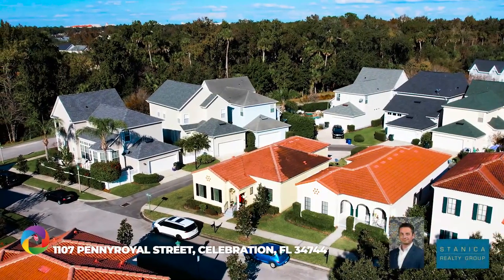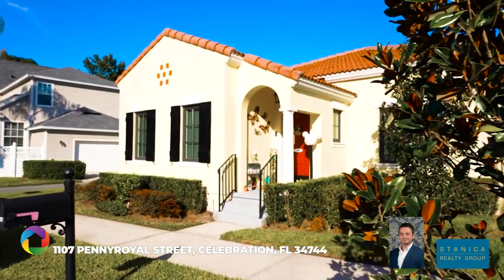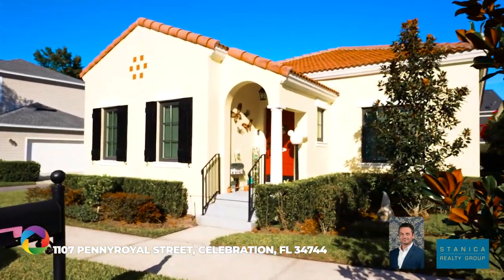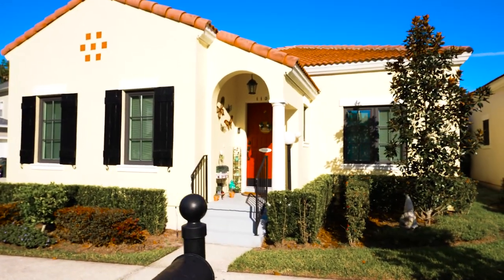Welcome to this charming two-bedroom, two-bathroom Mediterranean Montclair bungalow built by Cambridge Homes. Located in the coveted East Village of Celebration, this rare single-story home won't last long.